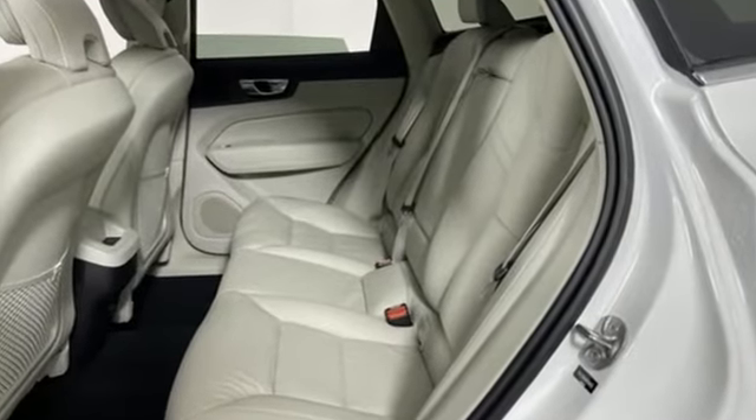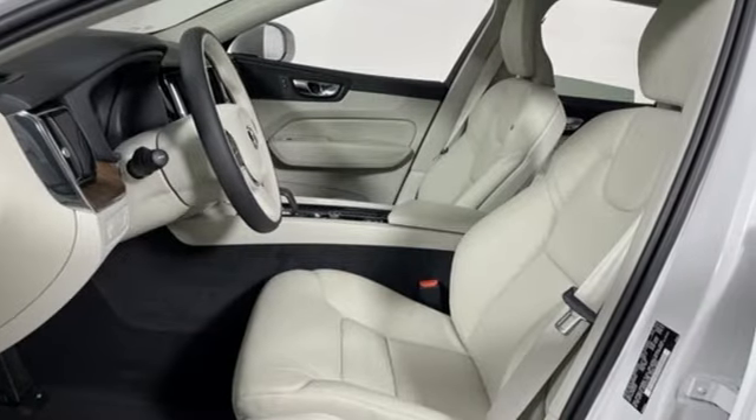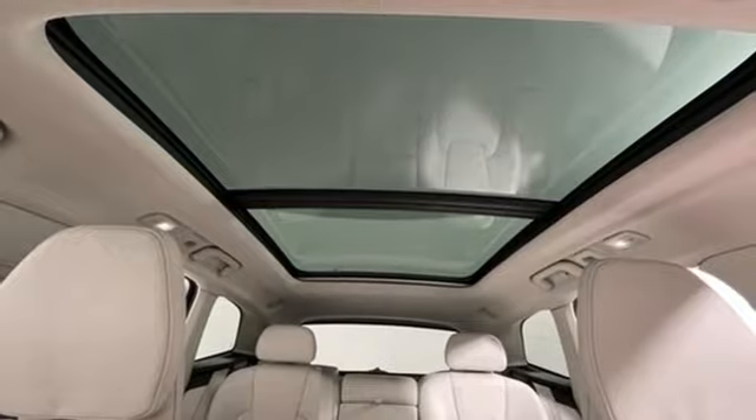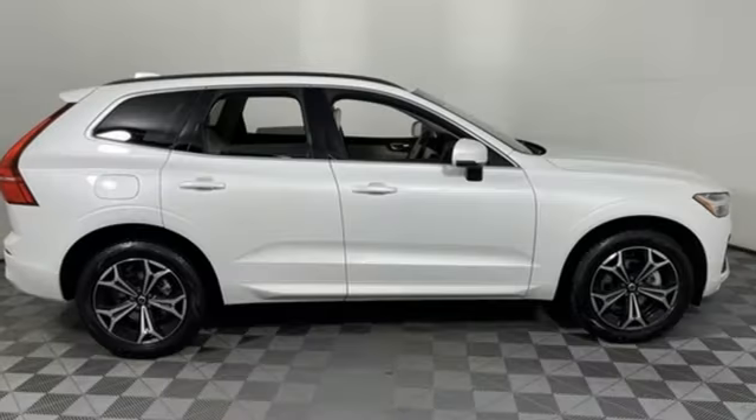Intercooled turbo inline four-cylinder engine, gas pressurized shocks, streaming audio, Wi-Fi hotspot, dual zone climate control, rear parking sensors.